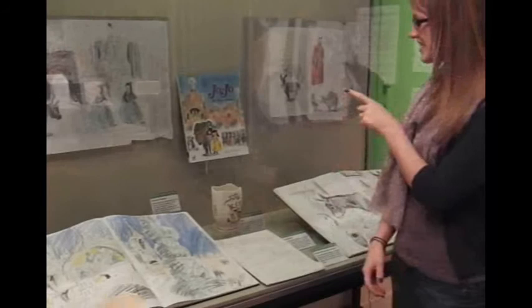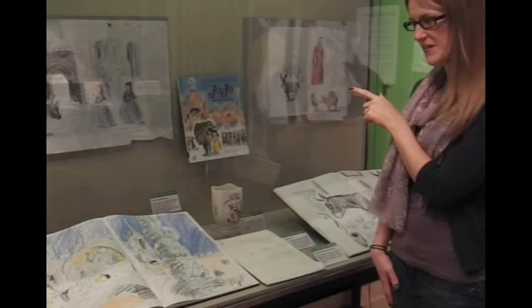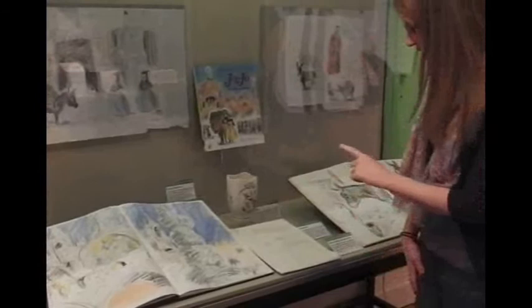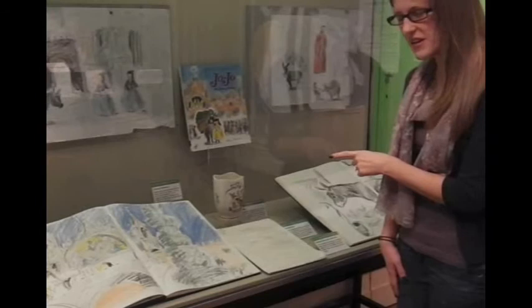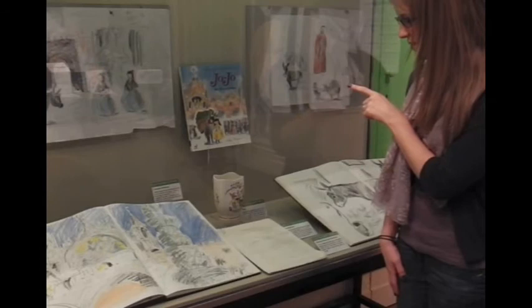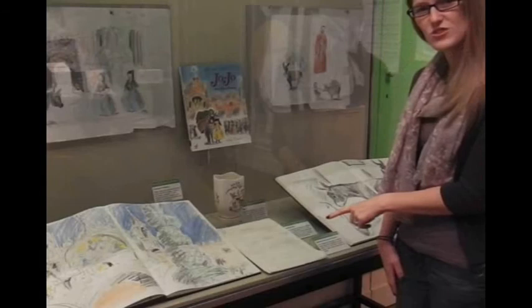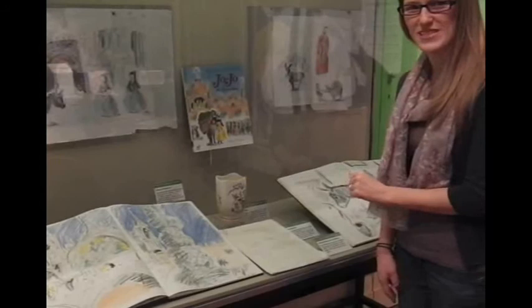As well as illustrating her own books, Helen also illustrates books for other authors. Here you can see an example of 'Jojo and the Melon Donkey,' which Helen illustrated for Michael Morpurgo. At the front of the case there's a large sketchbook which Helen took to Venice to sketch images inspired by the book. At the back of the case there's a vase from Helen's kitchen with a donkey on the front, very similar to the donkey in 'Jojo and the Melon Donkey' — she liked the colours the artist used and it inspired her drawing.